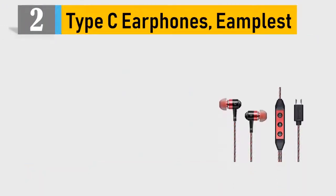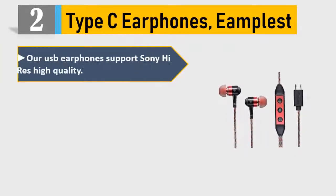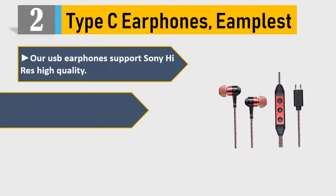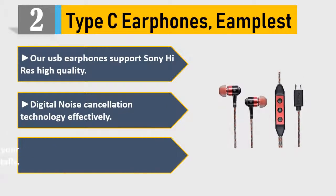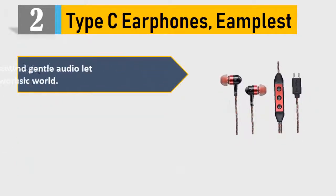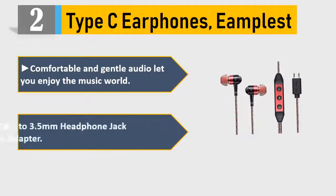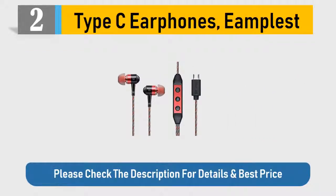Number 2: Gameplast Type-C Earphones. Our USB earphones support Sony high-quality digital noise cancellation technology effectively. Have you ever pulled off your headphone rope accidentally? Comfortable and gentle audio lets you enjoy the music world. Includes USB-C to 3.5mm headphone jack cable adapter. Please check the description for details and best price.